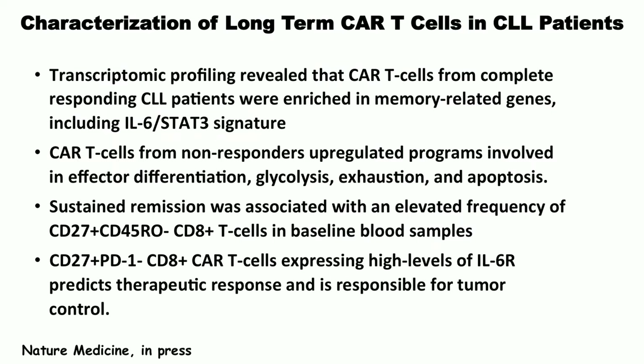To summarize what we found: effector T cells look like good Th1 cells — they have an IL-6/STAT3 signature, the IL-6 receptor on CD8 cells, and are CD27 and CD28 positive. That's what predicts responses in CLL patients.